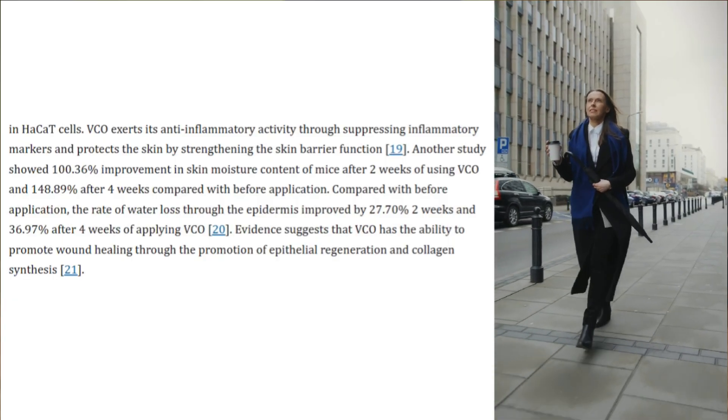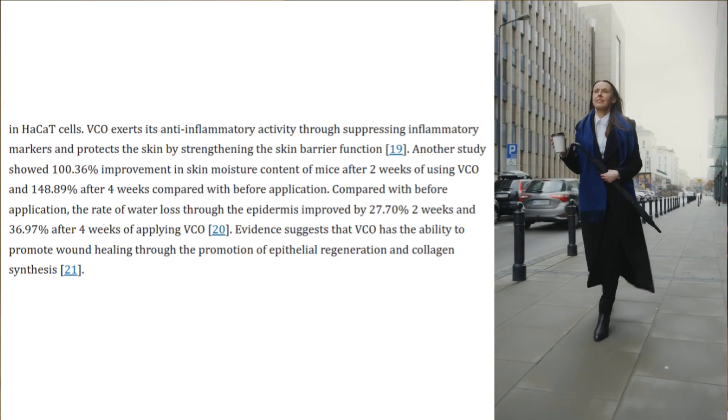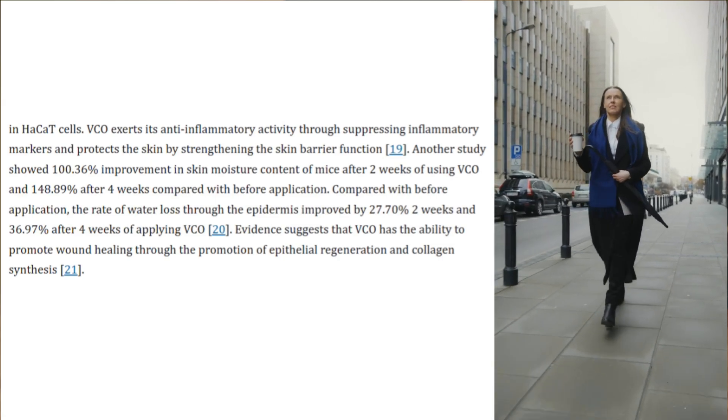Evidence suggests that virgin coconut oil has the ability to promote wound healing through the promotion of epithelial regeneration and collagen synthesis.